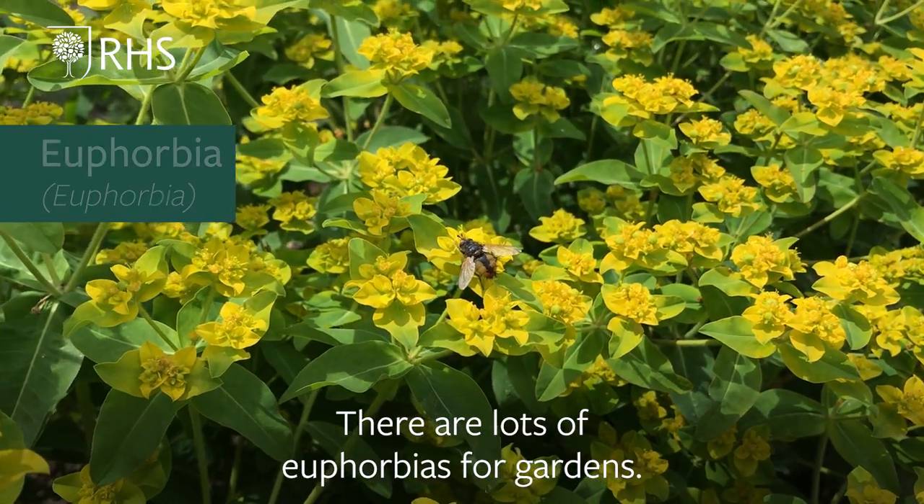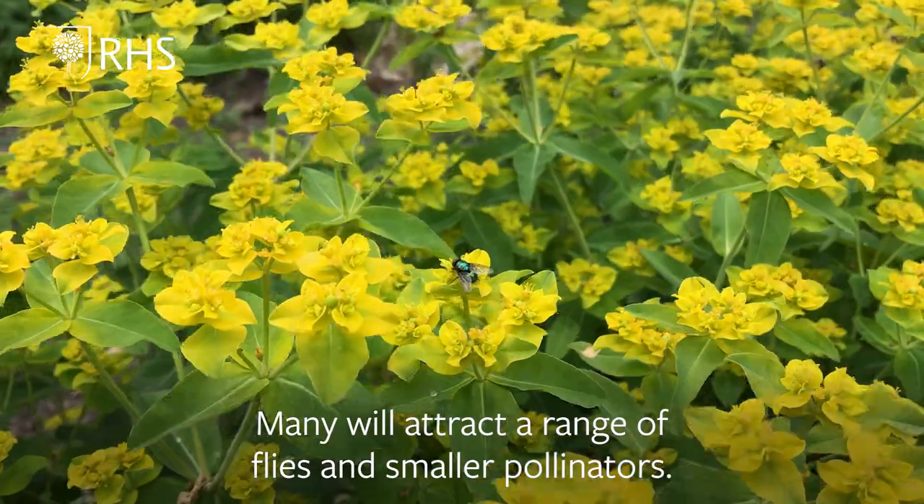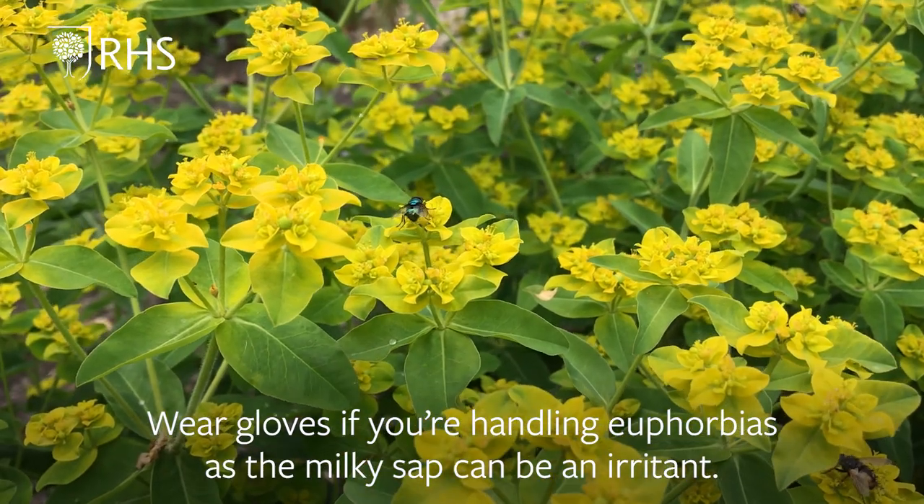There are lots of euphorbias for gardens. Many will attract a range of flies and smaller pollinators, but wear gloves if you're handling euphorbias as the milky sap can be an irritant.